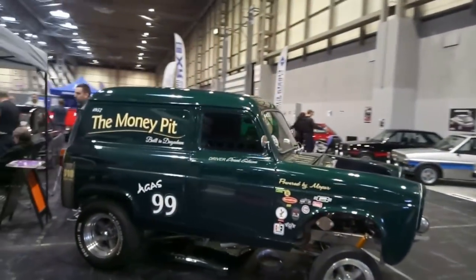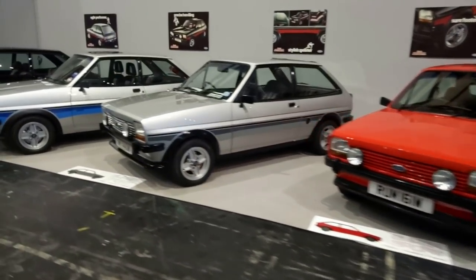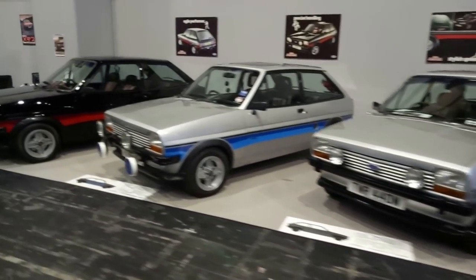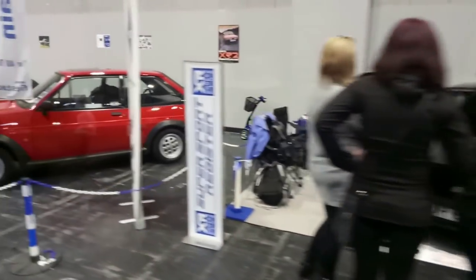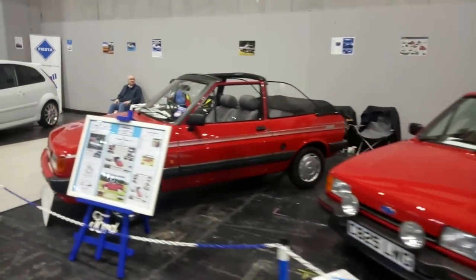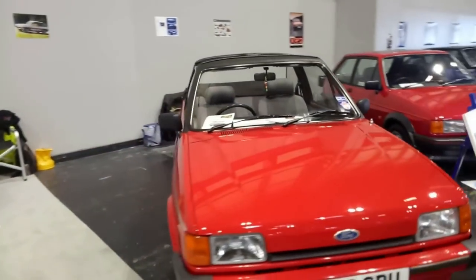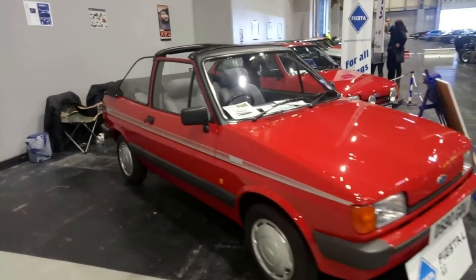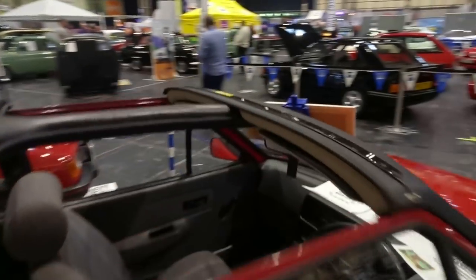We've got a bit of a gasser van stance going on there and some Ford Fiestas. I'm going to have to say that's it for this hall because I'm just struggling to get around it all. Is that a Fiesta Firefly? That is quite smart. I used to have a Mark 2 Fiesta — it was my first car. That's bringing back some memories.